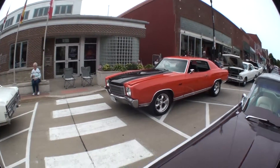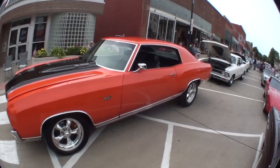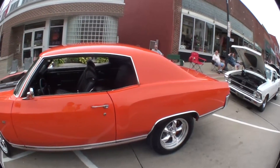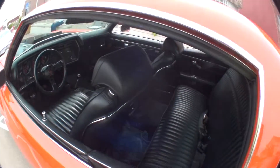This is a really pretty Monte Carlo. They never made it in that color, that I know. Sweet — nice interior, very nice.